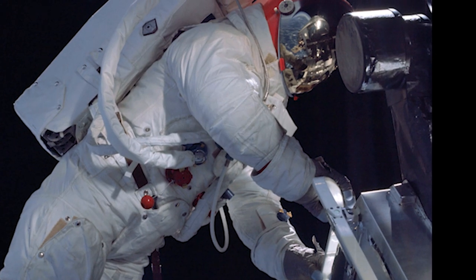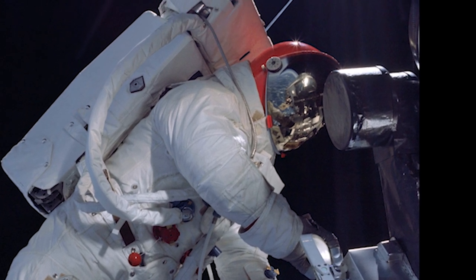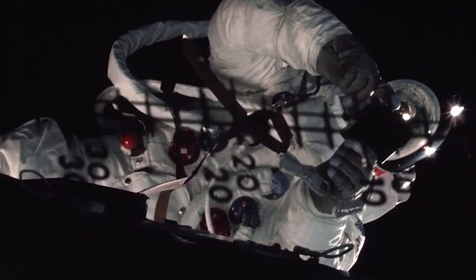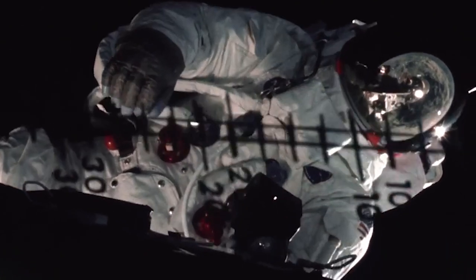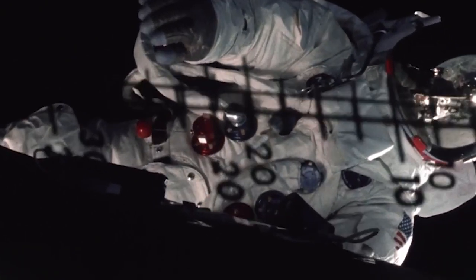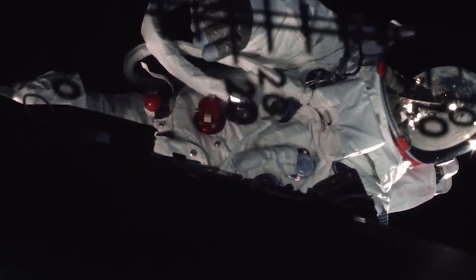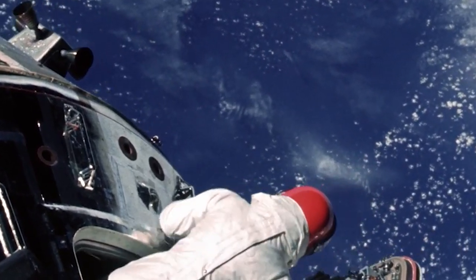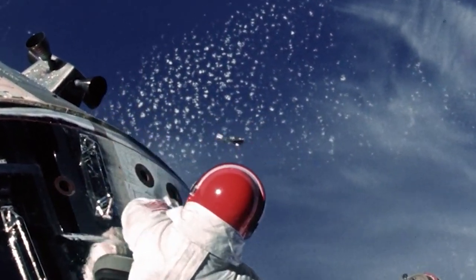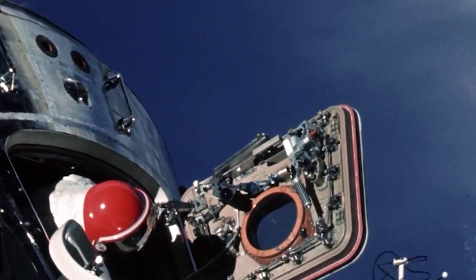On day four, Schweikert and McDivitt returned to Spider. With his bout of nausea behind him, Schweikert was well enough to perform a modified spacewalk. During the mission's 46th revolution of Earth and while over the United States, Schweikert climbed out of the lunar module for a 37-and-a-half-minute test of the lunar EVA spacesuit and PLSS. He reported feeling cool and comfortable. While Schweikert was outside, Scott opened the hatch of the command module and performed a stand-up EVA, observing Schweikert and watching Earth cruise by below.